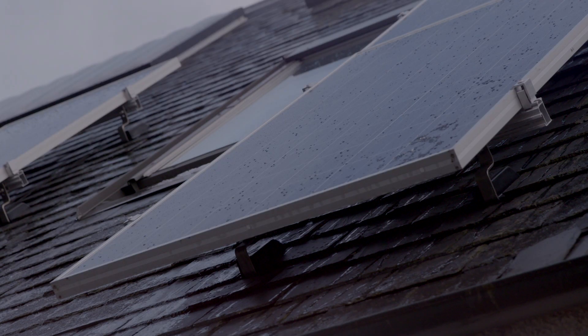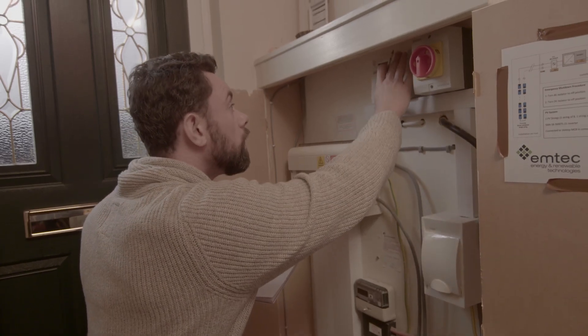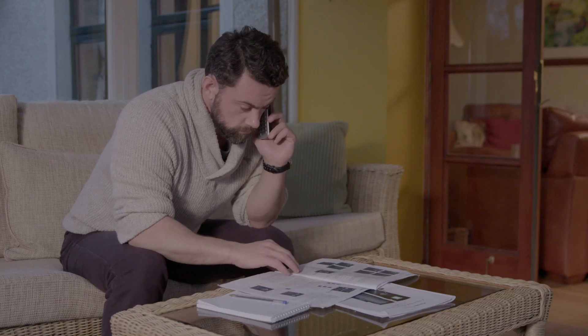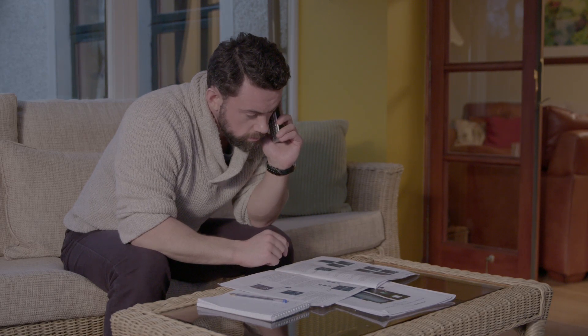To get the best performance from your solar panels, ensure they are kept free from shading or obstruction. Also, regularly check how much electricity they are generating. If you notice anything unusual, get in contact with an installer to make sure everything is working correctly.